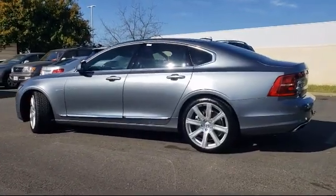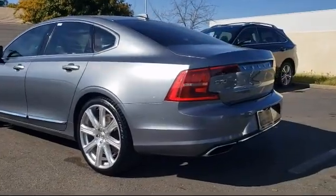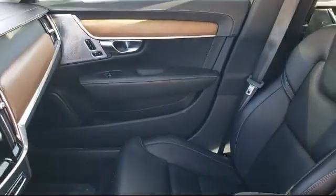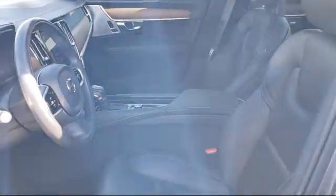Additional features include lane keep assist, ventilated disc front brakes, a rear view camera system, and much more. Only the best trade-ins and purchased vehicles make it through our rigorous inspection by our factory trained technicians.